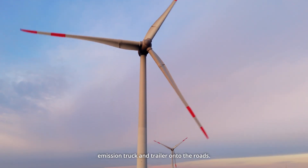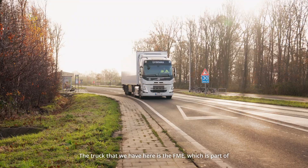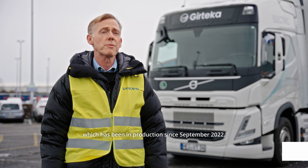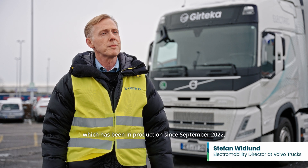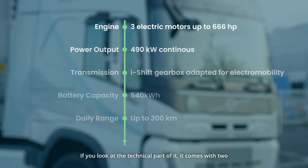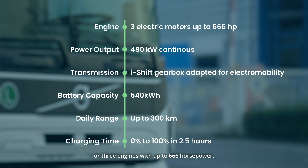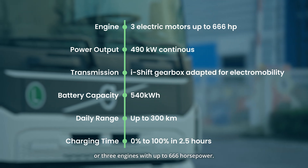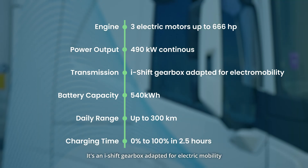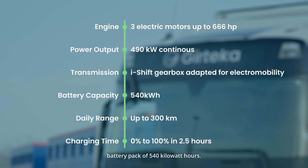The truck that you see here is the FME, which is part of our electric heavy-duty offering that has been in production since September 2022. Looking at the technical specs, it comes with two or three engines with up to 666 horsepower, an i-Shift gearbox adapted for electric mobility, together with a powerful battery pack of 540 kilowatt hours.